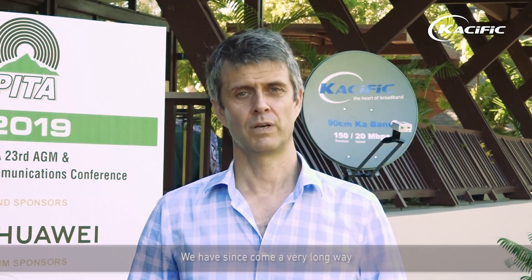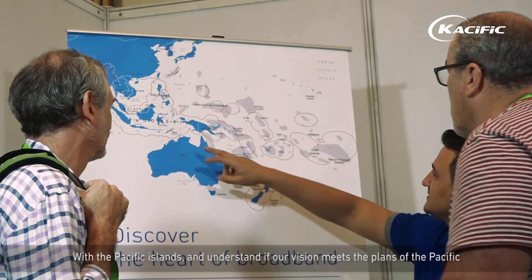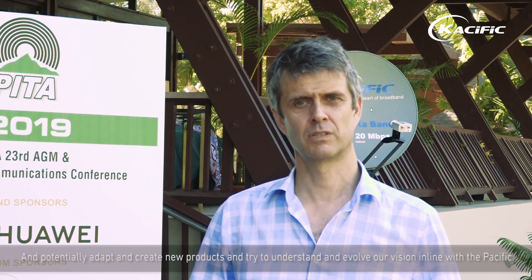I'm very pleased to be here at PETA again for this annual AGM. At Cassific we've always been a firm partner and supporter of PETA. Cassific was launched at PETA in October 2013 and we have since come a very long way. Our new satellite, Cassific 1, is going to be launched at the end of this year. It's always good to be here to reflect and share our vision with the participants of PETA, with the Pacific Islands, and understand if our vision meets the plans of the Pacific — and potentially adapt and evolve our vision in line with the Pacific.